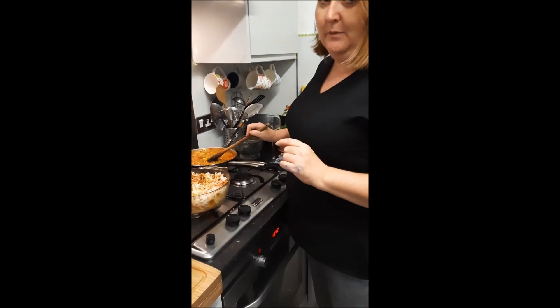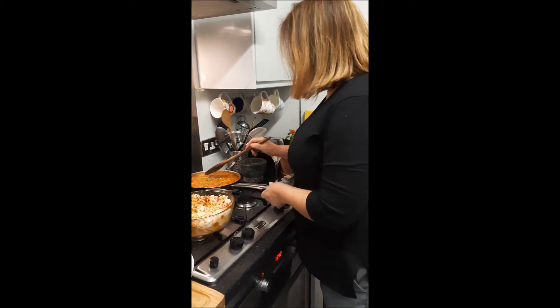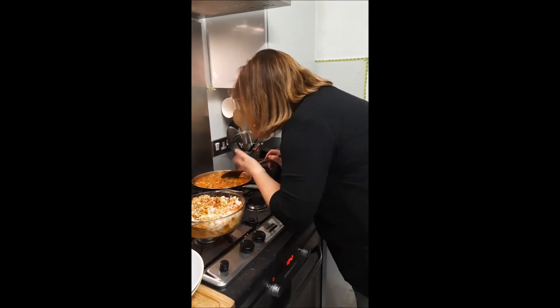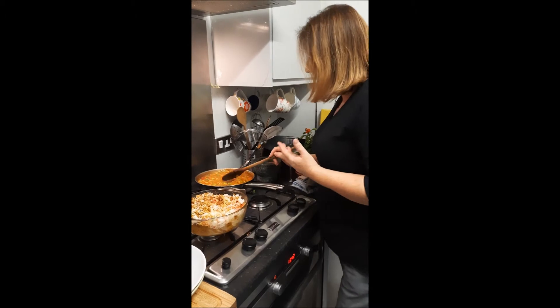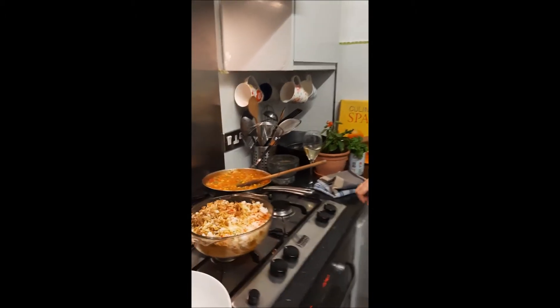I must apologize for the camera work because I was looking for the peas, but the smell from this is amazing. The spices and the ginger, the lemongrass — it's all coming through beautifully.